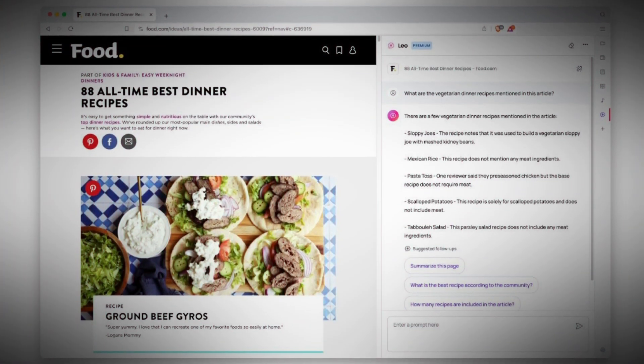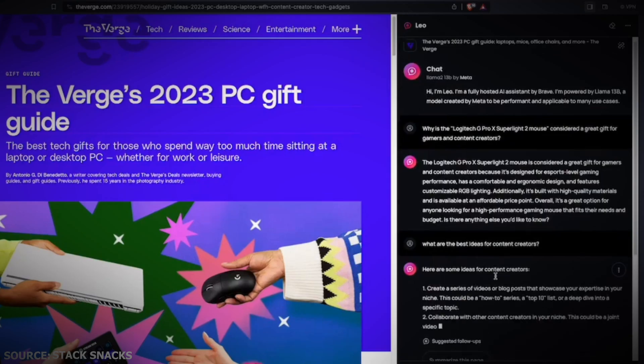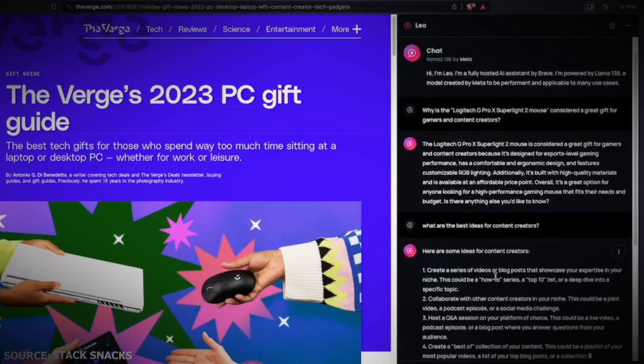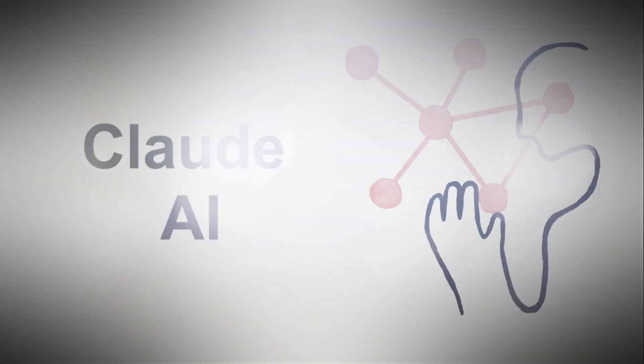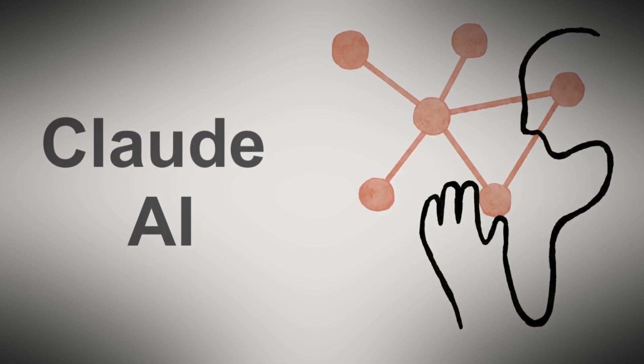The chatbot is very useful because it can summarize movies or articles, find reasonable answers based on what you're viewing online, and even explain what you're doing. It can do a bunch of other cool things too, all thanks to AI tech from Claude Instant by Anthropic.